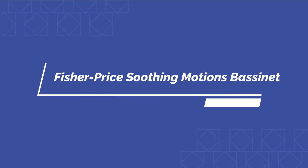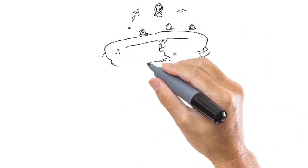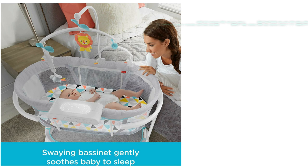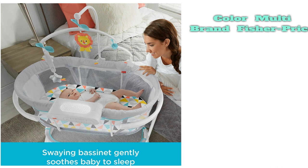Number 1 on the list is the Fisher Price Soothing Motions Bassinet. A lot of bassinets have convenient features for parents, but the Fisher Price Soothing Motions Bassinet is one your baby will love too. Along with its swaying motion and vibration mode, this bassinet has a cute mobile, music, and light projection to help relax and entertain your little one. Parents will love that this bassinet is easy to put together and lightweight enough to move around the house. It also has a waterproof pad, machine washable fitted sheet, and storage space underneath for diapers, wipes, or anything else you might need in the middle of the night with a newborn.